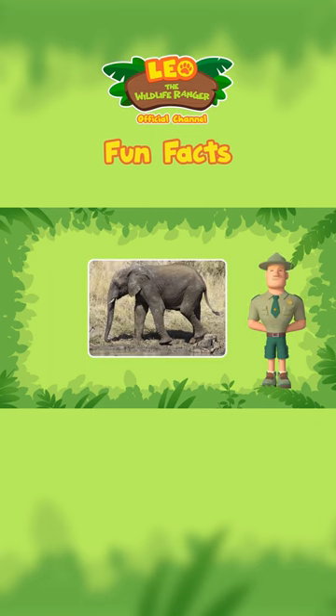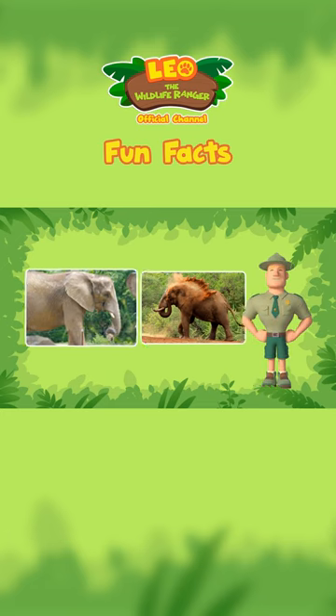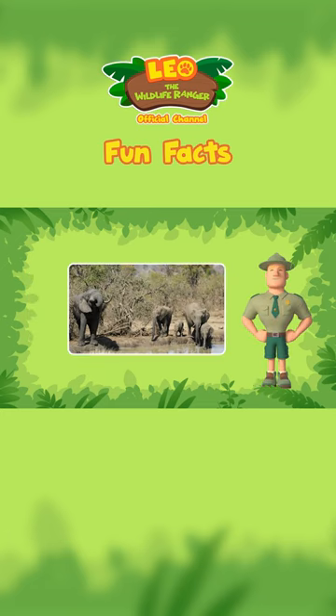Elephants use their trunks to smell, grab food, and take dust baths. They also use them to suck up water, then spray it into their mouths to drink.